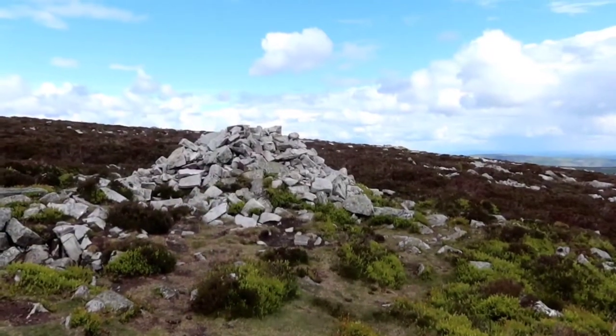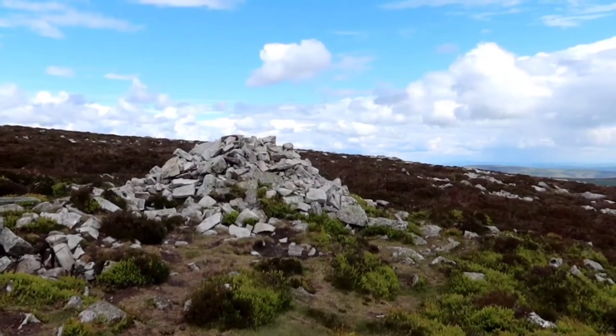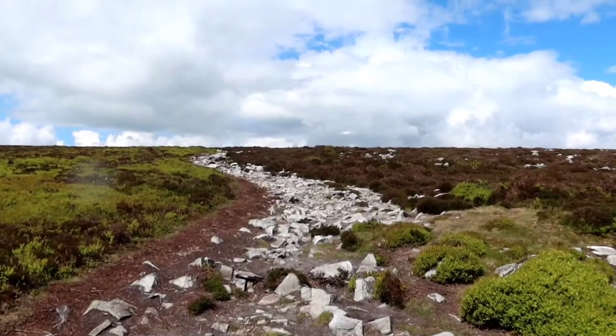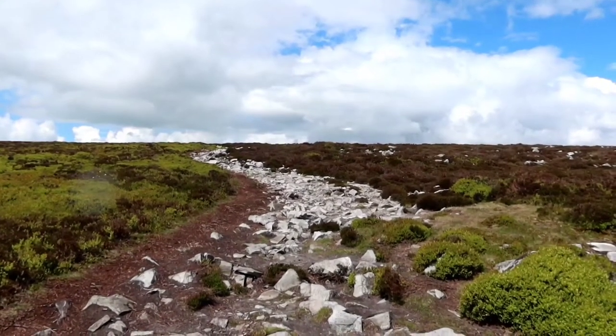Luckily, because I've been here before — albeit a long long time ago — I remember this cairn over here. You can see it for quite a long way coming up to it, and if you didn't know, you'd think you were getting close to the summit; in actual fact you're not. I've got a little bit of a way to go yet. However, up there I think is the top of the ascent and I've more or less reached the ridge, so the climbing's pretty well done.